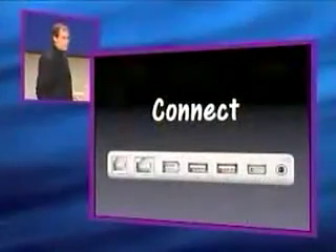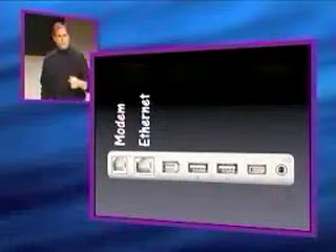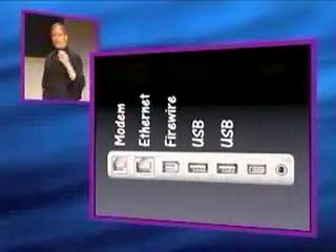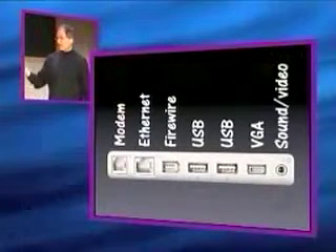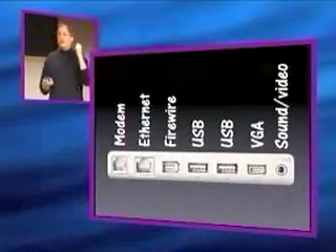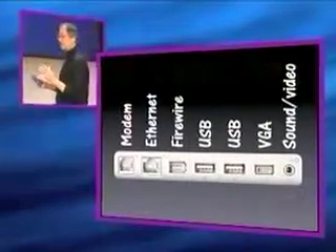We can connect to almost anything with this new iBook. Here are the connectors on it — almost anything you can connect to. We've got a 56K modem built in, ethernet built in, Firewire built in, and two USB ports built in. New to our consumer notebooks, we've got a VGA port built in so you can hook right into a projector. And we've got headphone and sound out, and composite video out as well on that same jack, so you can hook right into a television — which some people like to do in education for projection onto a class.